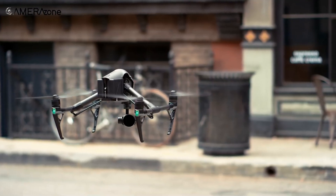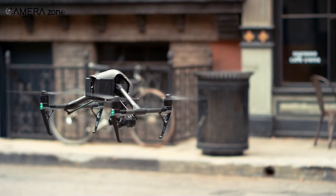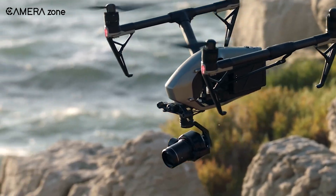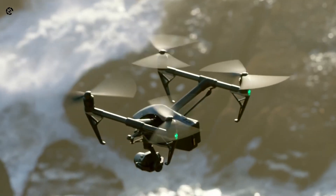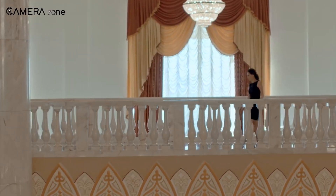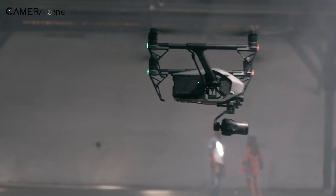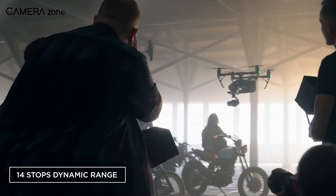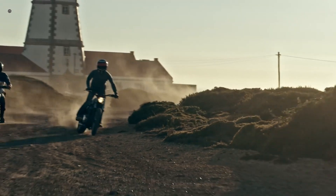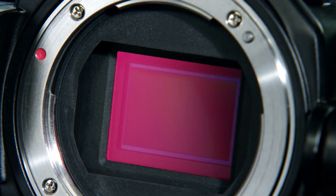DJI is expected to introduce several modifications to the third iteration of its Inspire drone. Starting with the sensor, it'll be a full-frame camera — likely the Zenmuse X9 — which can capture videos with a resolution of up to 8K. It's typical for DJI to introduce a new camera system with each version of the Inspire drone. The prototypes reveal that the Inspire 3 will support the X9 camera system for filmmaking. Moreover, the Inspire 3 will have Lumix lenses and a Leica L mount integrated into its body.